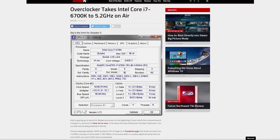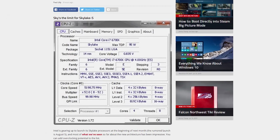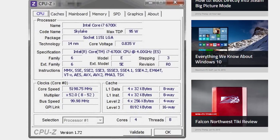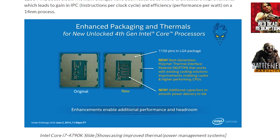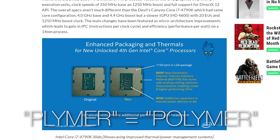Chinese language site HKEPC got a hold of Intel's Skylake i7-6700K processor and has apparently managed to overclock it to 5.2GHz using only air cooling, a significant boost over its stock speed of 4GHz. If it's legit, the impressive result may be due to improvements Intel has made to their processor's power efficiency, such as the next-gen Polymer Thermal Interface Material, or NGPTIM. It's got a real ring to it. We'll find out ourselves how well the chips perform when they launch, supposedly early August.